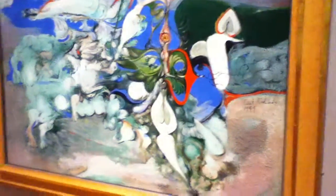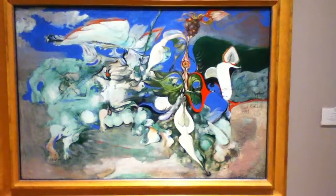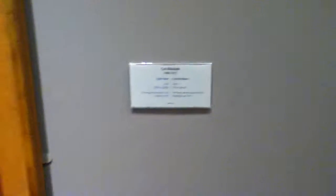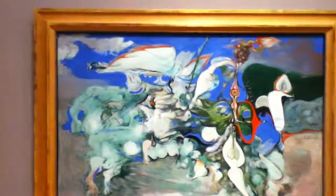I thought this was by somebody else, but I like it. It actually has some very strong Graham Sutherland-like imagery to me. But it's by an artist I'm completely unfamiliar with, named Sari Richards, 1903 to 1971 — Cycle of Nature. There you have it.